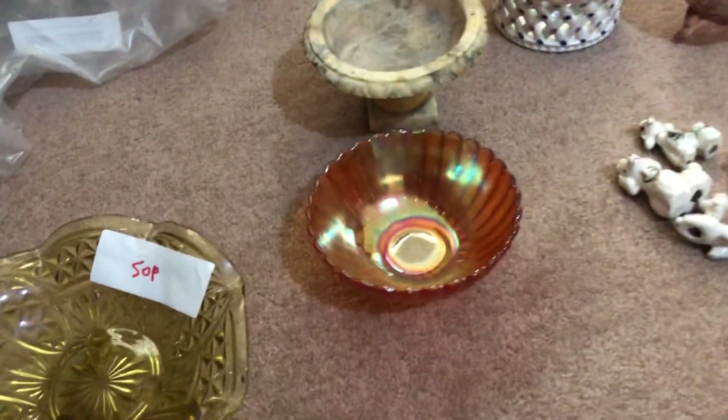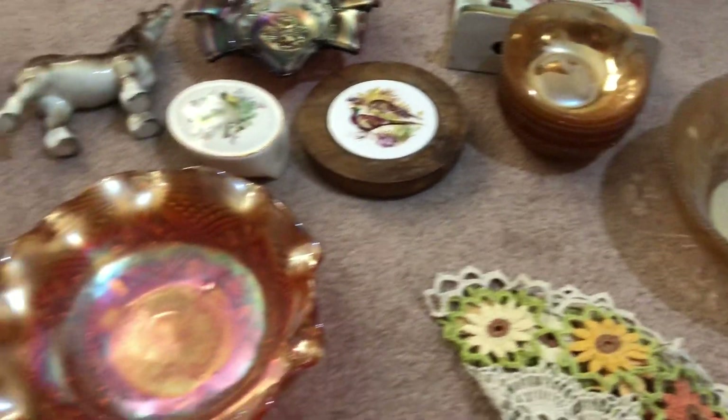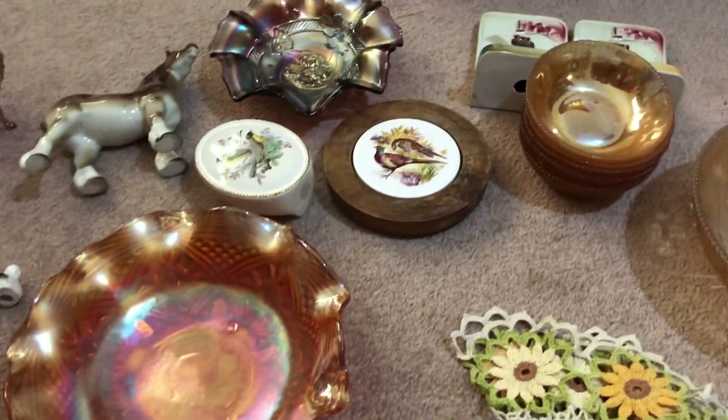And yeah, that's everything listed. Hopefully I'll be back this Sunday with another car boot haul a lot sooner than this one. I apologise, but I'll see you all next week. Take care.